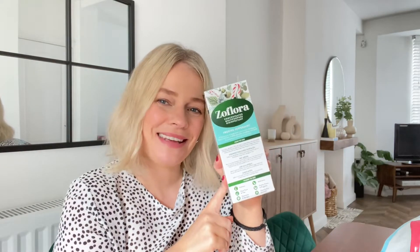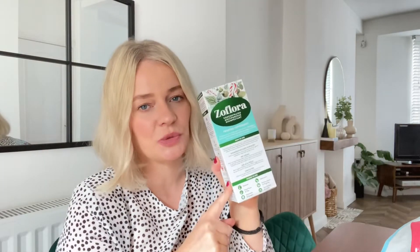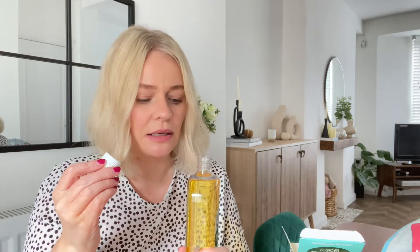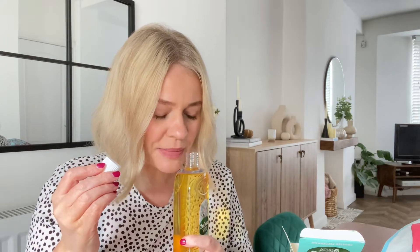Next up I have a festive Zoflora — frosted peppermint — and this is one of the large ones, which are £3.99. I'm going to give it a little sniff, being careful not to get it on my skin. It's got a real alcoholy smell to it but I can smell the mint, and it does smell really nice. I think when it's diluted that's going to smell really lovely. It's got candy canes on there and it's peppermint, so it's going to smell minty. They only had the large ones in this — I would have got a smaller one if they'd had them.